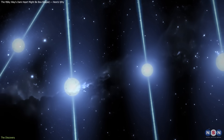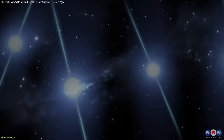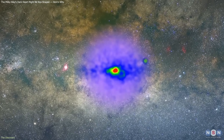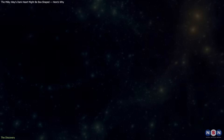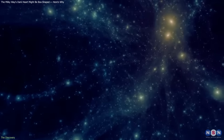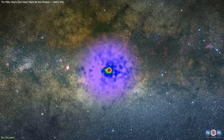For years, the glow's shape seemed to favor pulsars. The emission appeared boxy or peanut-like, matching the stellar bulge where pulsars would cluster. Dark matter, on the other hand, was thought to collect in smooth, spherical halos, making it inconsistent with the data.